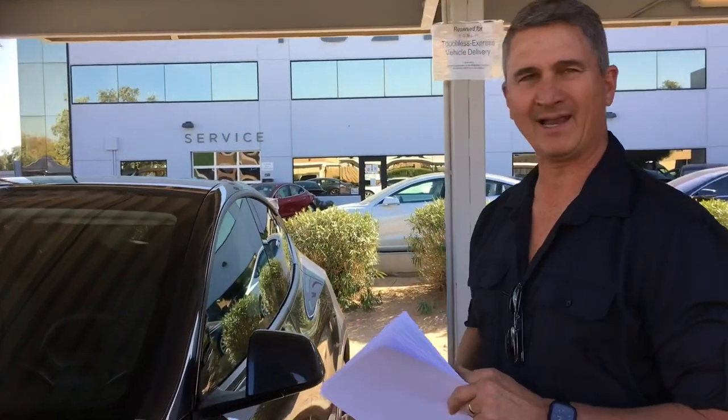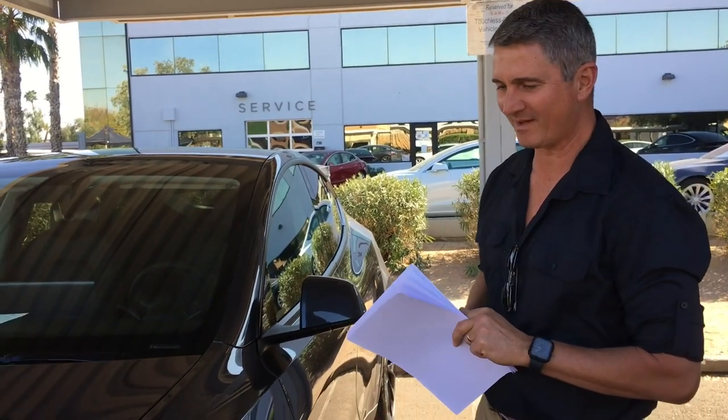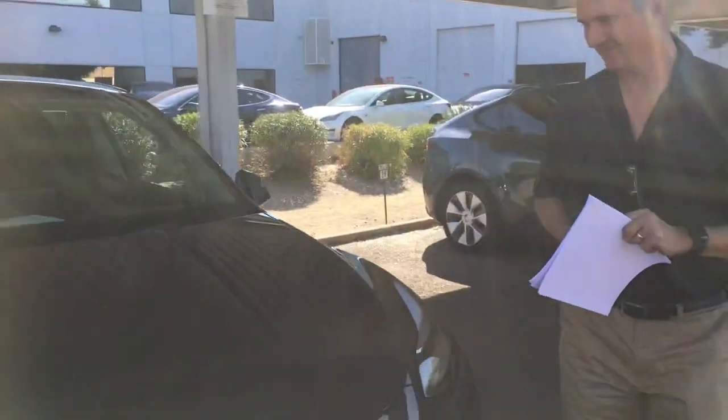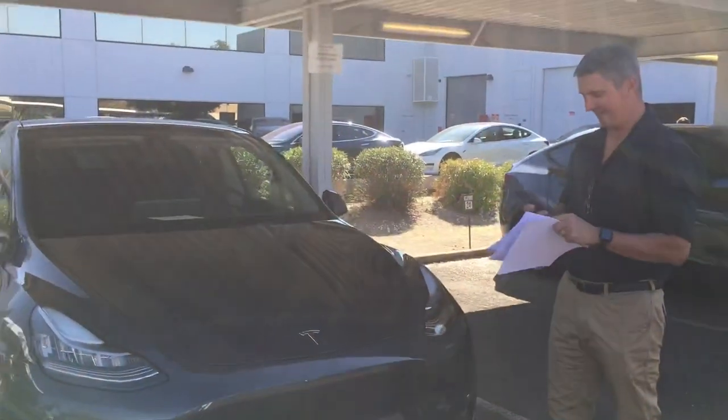So we have a brand new 2021 Model Y, and it is the dual motor, long distance version, and I'm picking it up today.